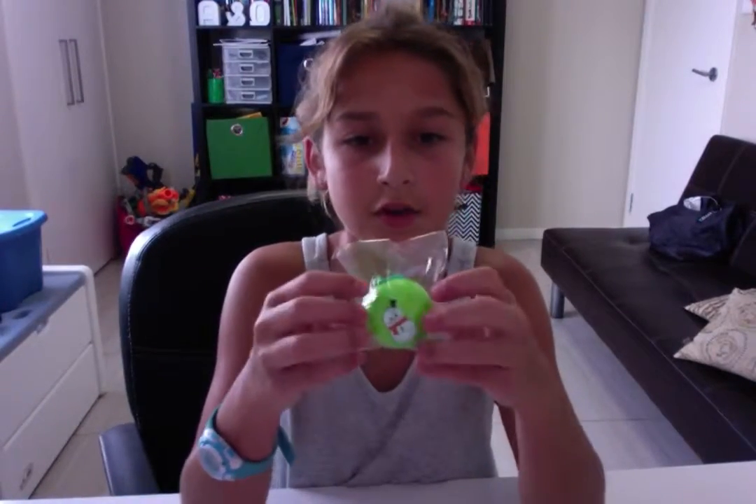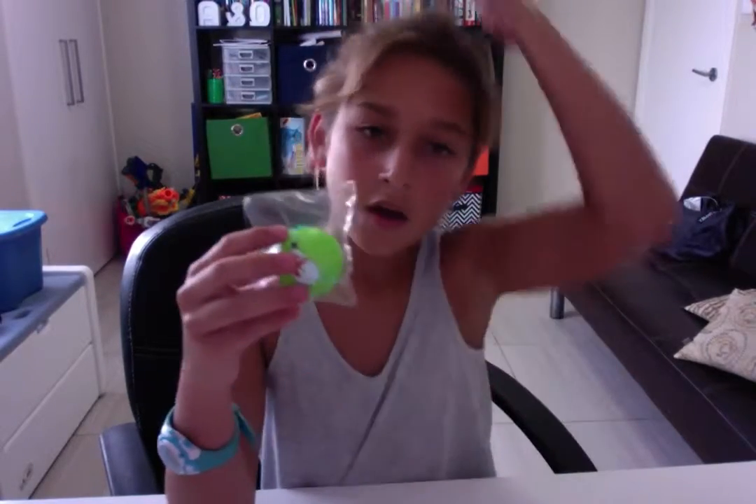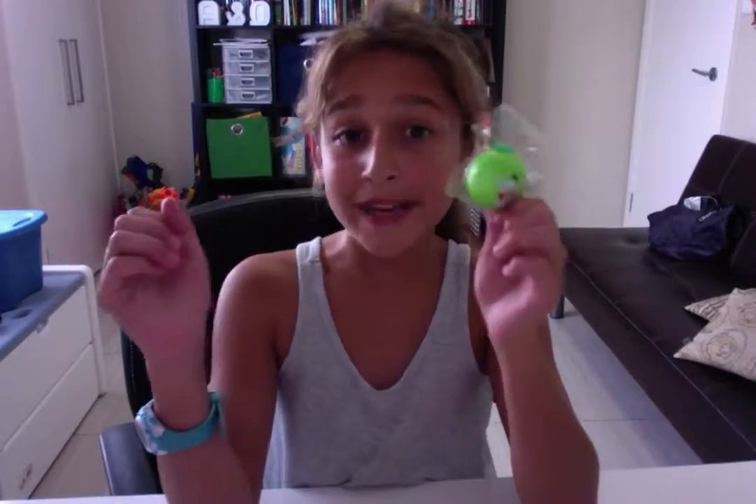This is Snowman Fun. I got it as an extra from Creamy Candy, so thank you so much. Anyway.